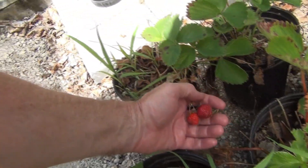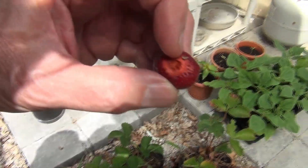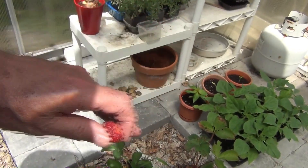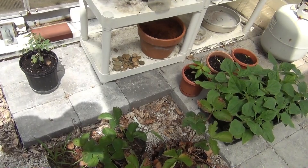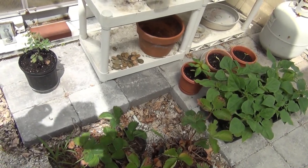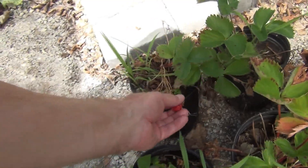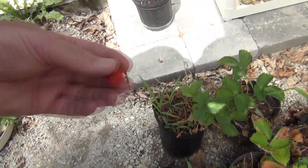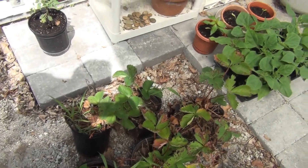There's a couple of strawberries — that one looks a little past. Let's give it a try. Oh no, that was really sweet! I'll take this one too — that is ripe. That was good.